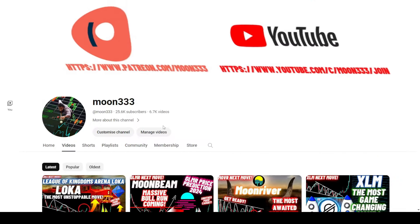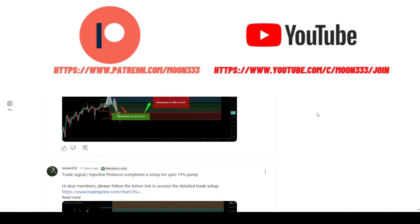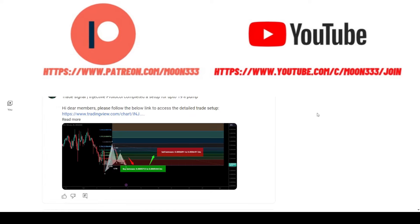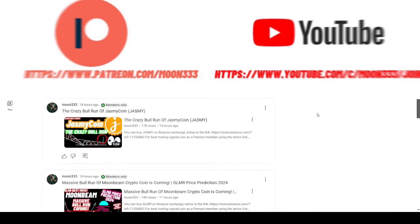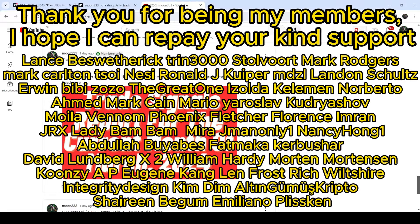Before starting this analysis, if you are not subscribed to my channel, then do hit the subscribe button for more trading signals. You can also join me and support me as a YouTube member or as a Patreon member, because there I am sharing different trading signals for you. You can find the link to join me in the video description.